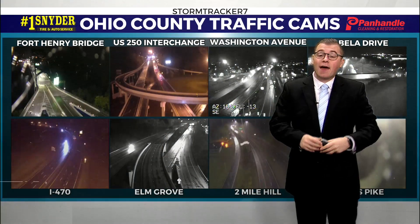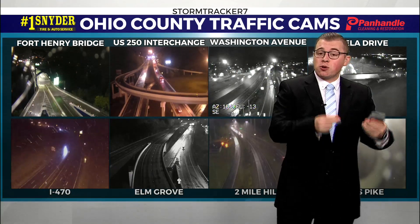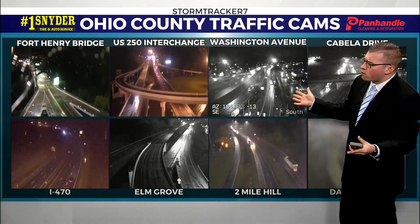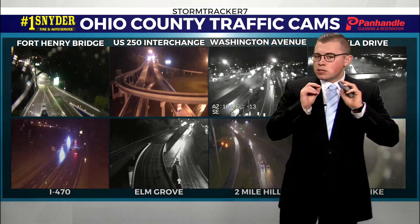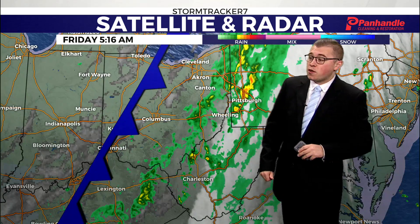All the sunshine we haven't seen the past couple of days has been replaced by some wet and gloomy weather. Showers started to roll in late yesterday evening and even into the overnight hours. Looking across the Ohio County traffic cams, we're still seeing some light showers and some drizzle. Definitely make sure to take it slow on the roads and leave plenty of space between you and other cars. We could still see a couple more showers this morning, so make sure you have that umbrella with you.